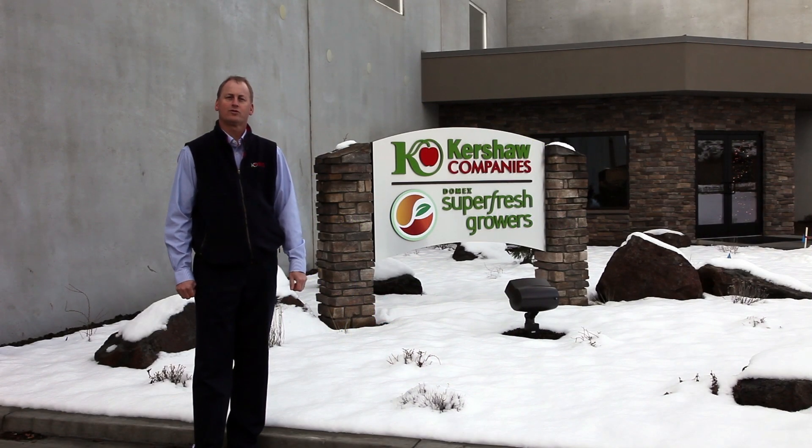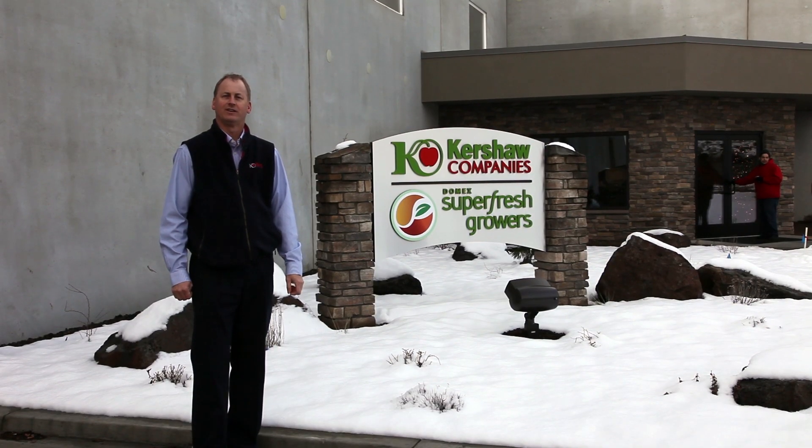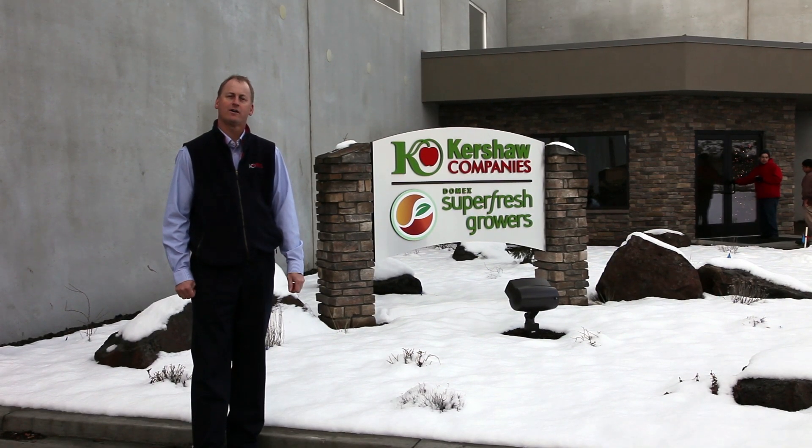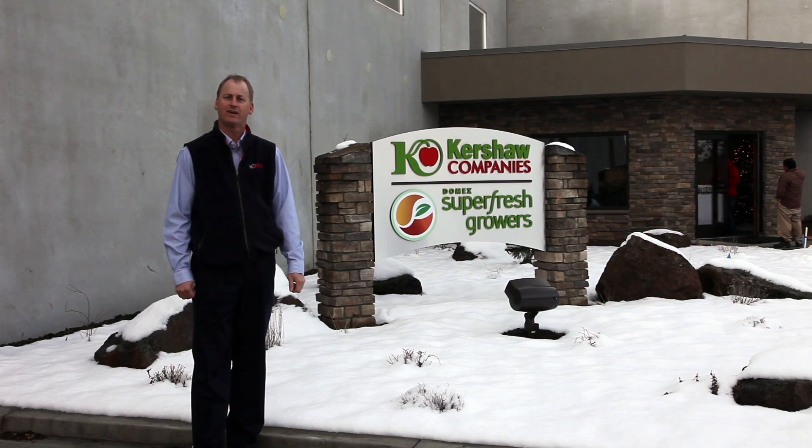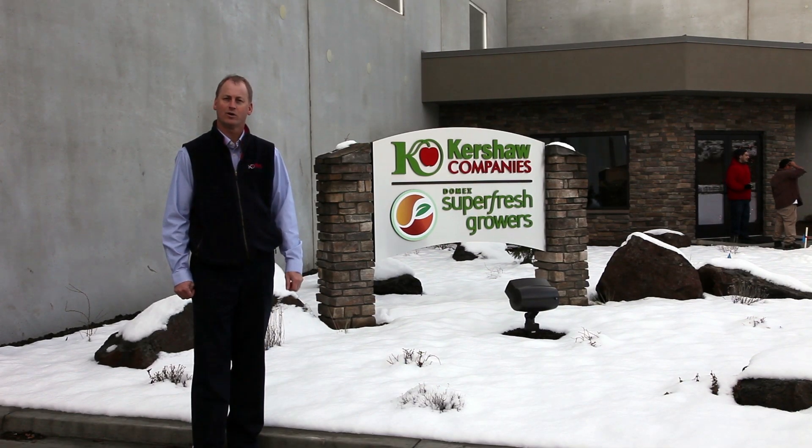Welcome to Domex Superfresh Growers' newest facility, located in Yakima, Washington. This facility is owned by the Kershaw family and is over 60,000 square feet of the newest innovation in packing line equipment. My name is Rob Conrad, president of Kershaw Companies. Please come with me as I take you on a tour.